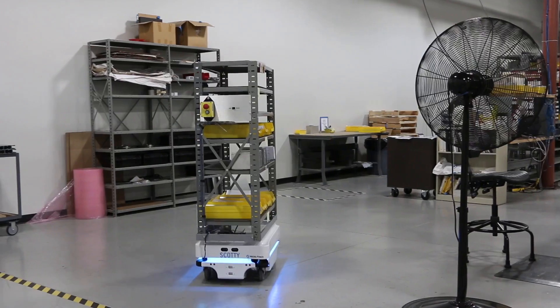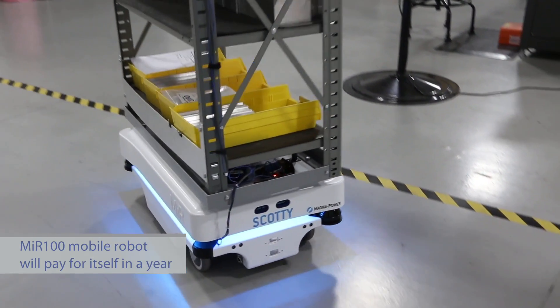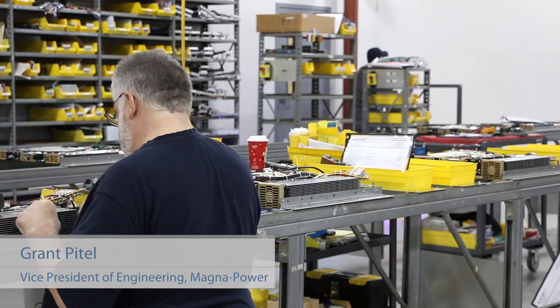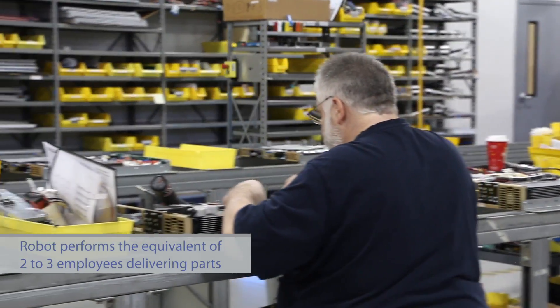Applied Controls mentioned that they just started carrying this inventory robot, and the price was like, wow — that would pay for itself in about a year. It definitely made a lot of sense for us, because if you were to add up all the man hours of somebody just walking around delivering parts, you're talking probably two, three employees.